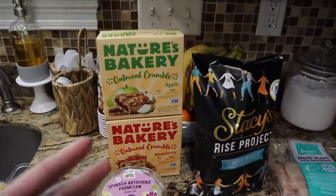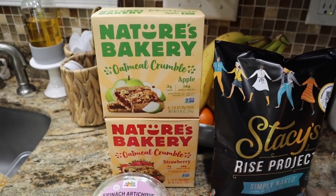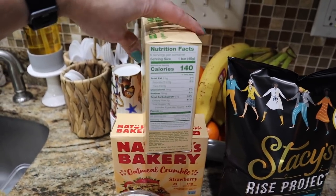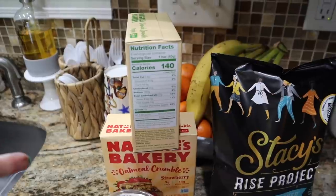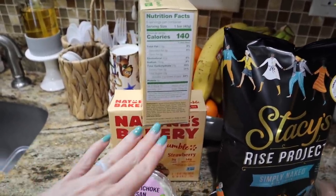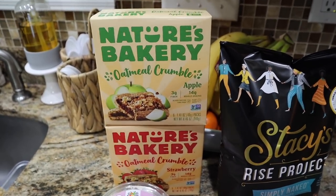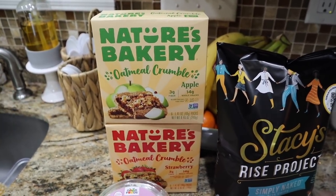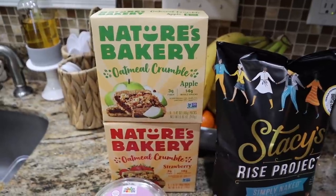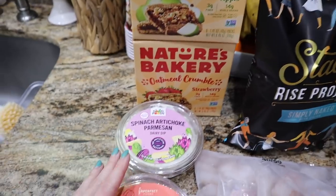I got two boxes of Nature's Bakery Oatmeal Crumble — the apple and the strawberry. These were intriguing to me; I've seen them in stores before but they were a pretty good price on Imperfect's website. It's 140 calories for one bar, two and a half fat, 27 carbs, and two protein. The ingredients are pretty minimal. I got these for the boys and for myself — maybe for breakfast with coffee and some yogurt.